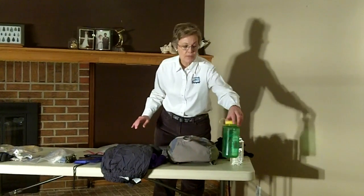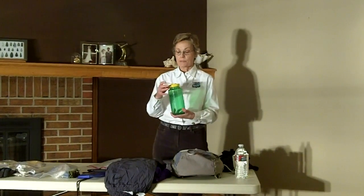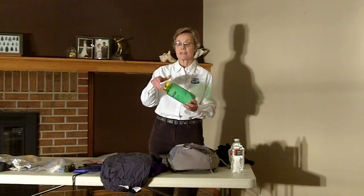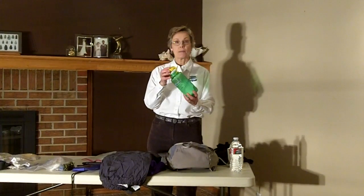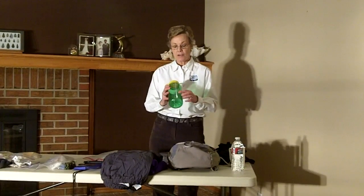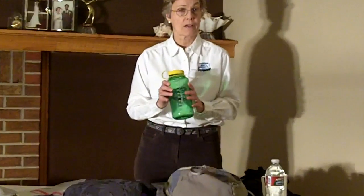One of the most important things that you're going to want to have with you is a water bottle. I specifically like this one because it has a loop that I can easily hook into my boat and secure it. I also recommend something that has a fair enough quantity — this one's 32 ounces. We recommend at least a 24-ounce bottle.